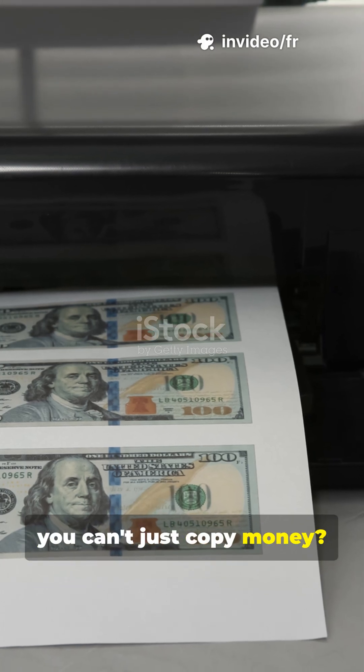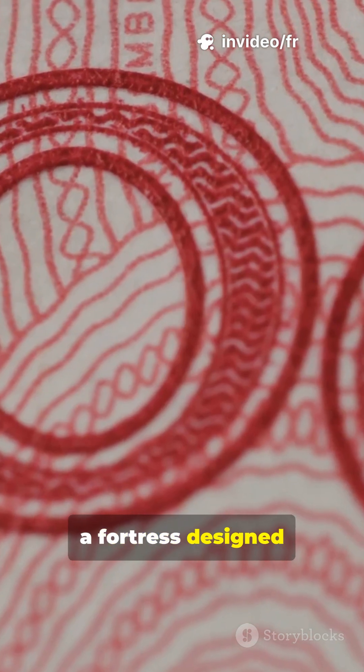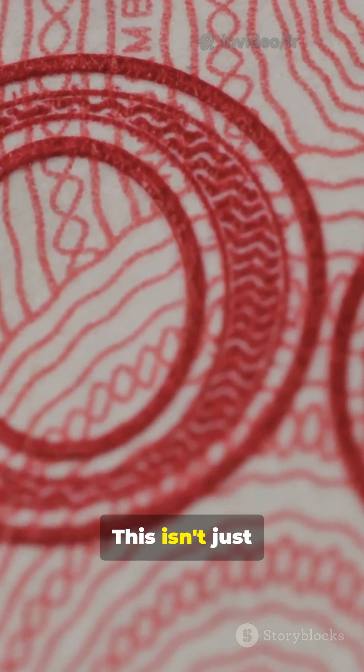Ever wondered why you can't just copy money? There's a hidden world of security inside every banknote, a fortress designed to protect its value. This isn't just paper — it's a marvel of anti-counterfeiting technology developed by central banks.